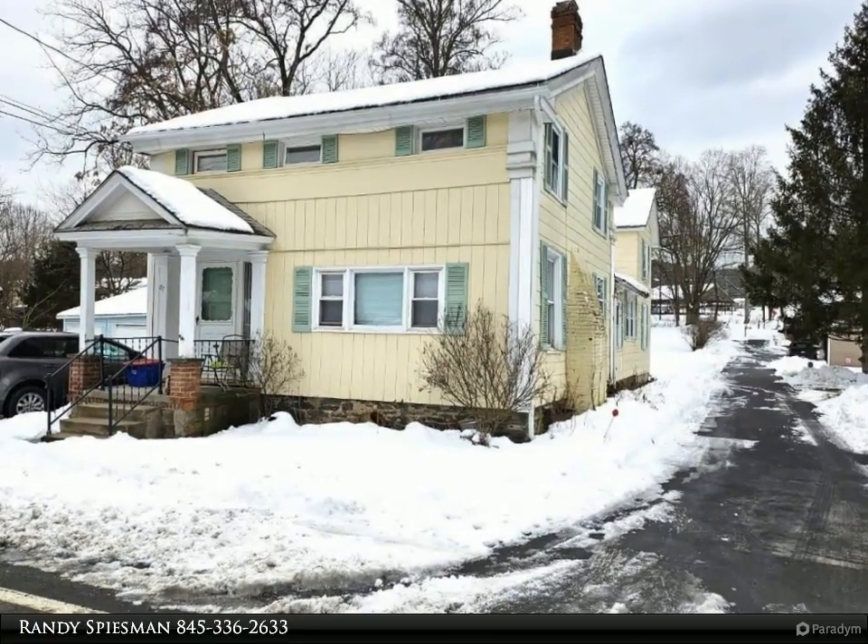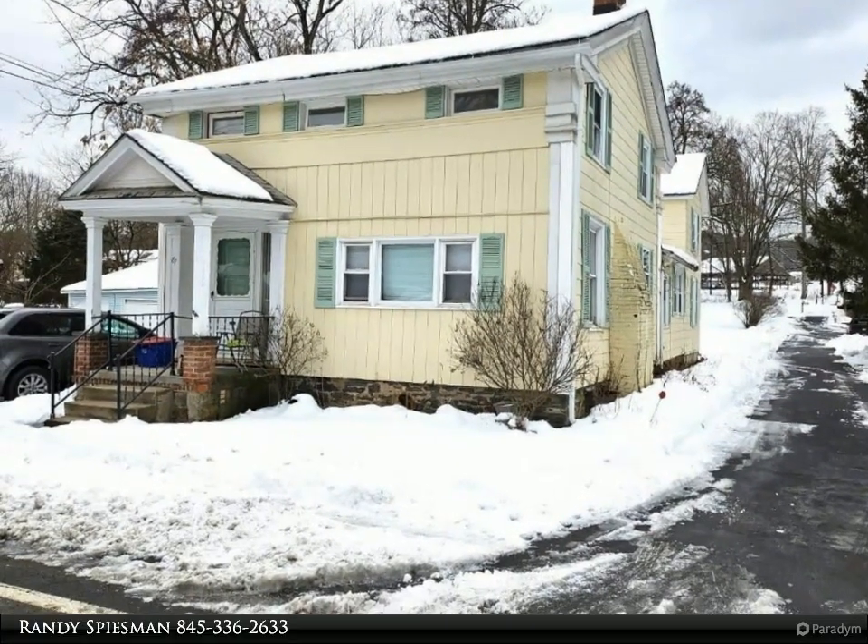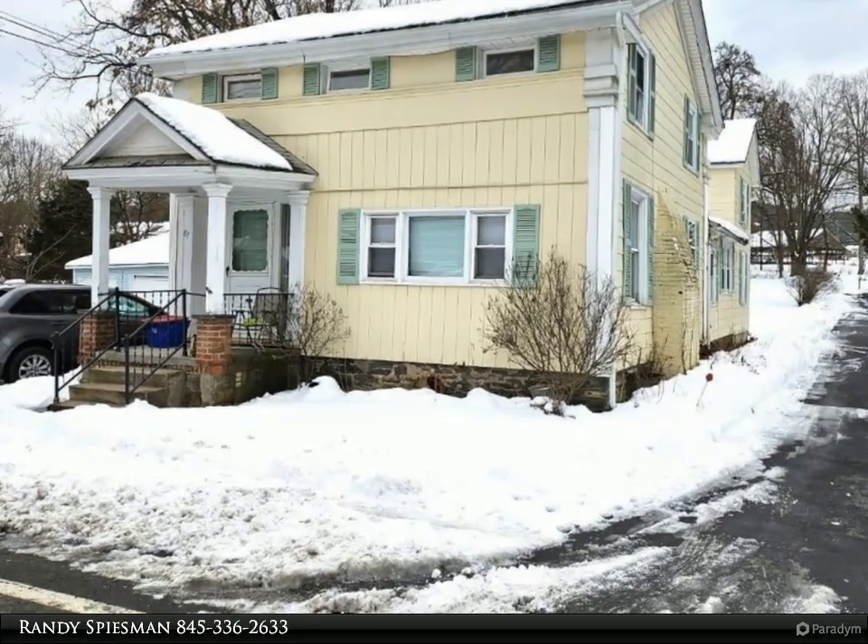This week at Realtors, the Speisman Group property video is presented by Randy Speisman.